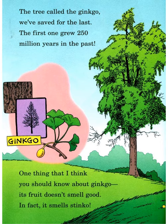The tree called the ginkgo — we have favored it for a long time. The first one grew 250 million years in the past. One thing you should know about the ginkgo: its fruit doesn't smell good — in fact, it smells stinko!